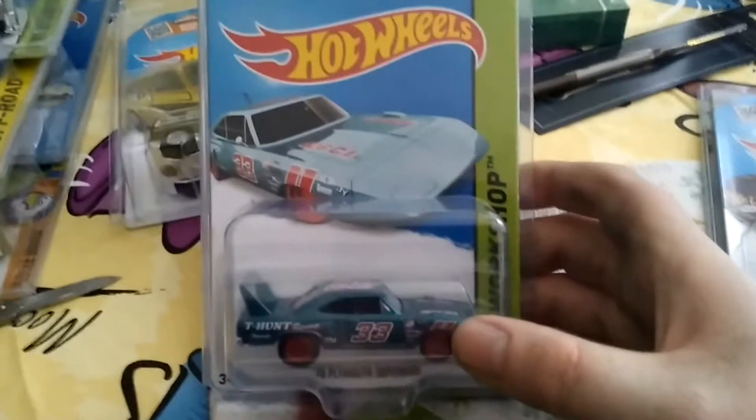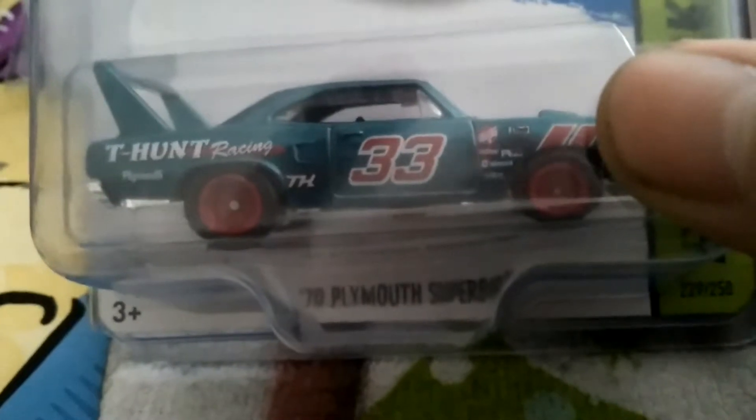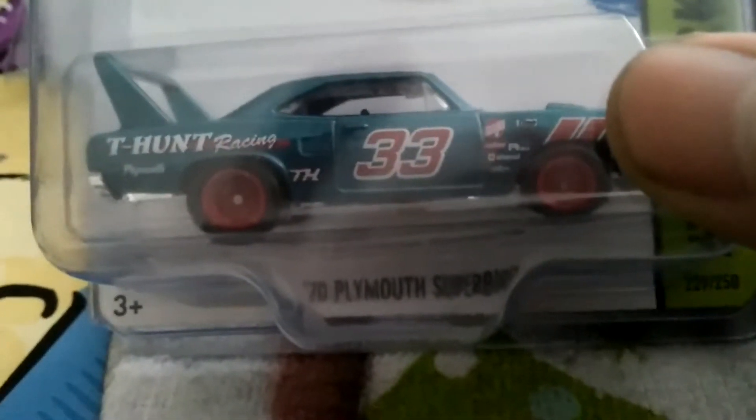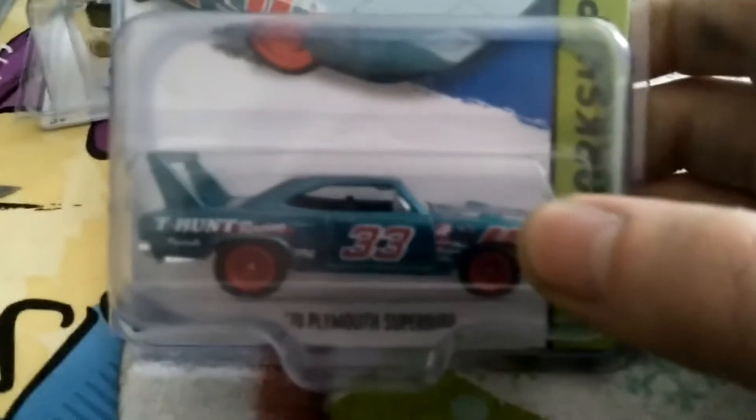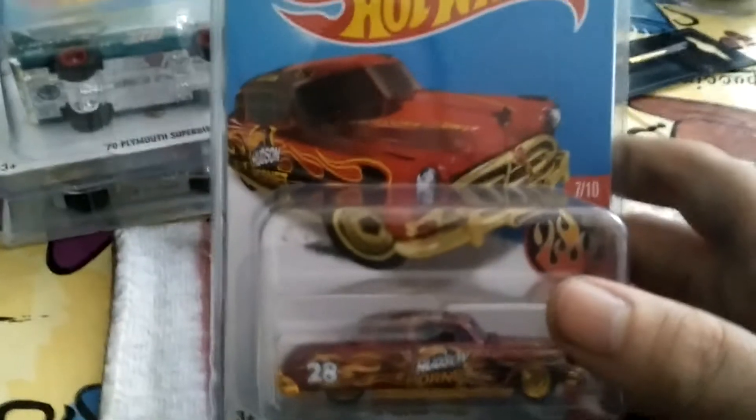This is the 1970 Plymouth Superbird — I believe this is a 2016 Super Treasure Hunt that I've acquired this year. I want to complete all of them, which I know is really hard because there's a lot of rare ones out there. I could never crack these things open — once I open it, it's not cool to me anymore. I like to look at them in their packages and protective cases.